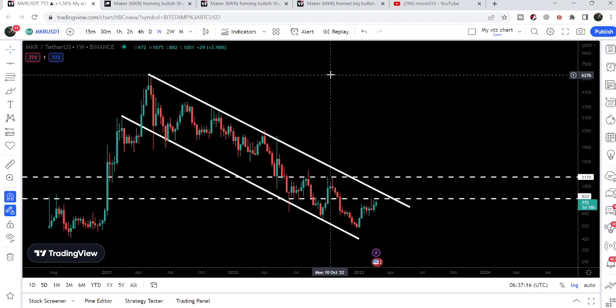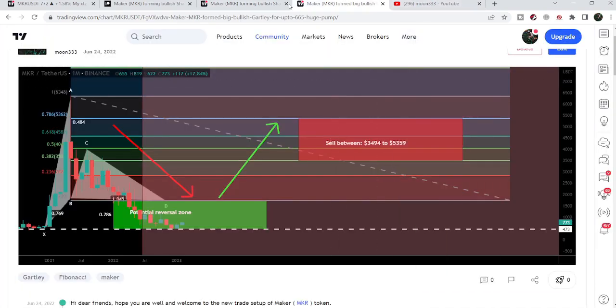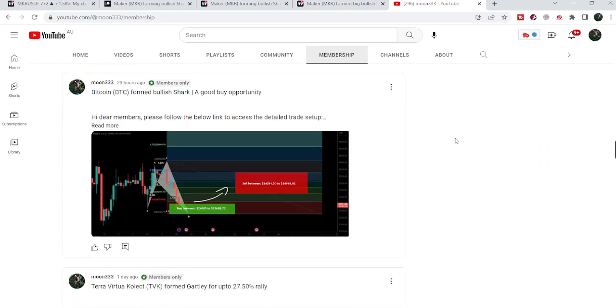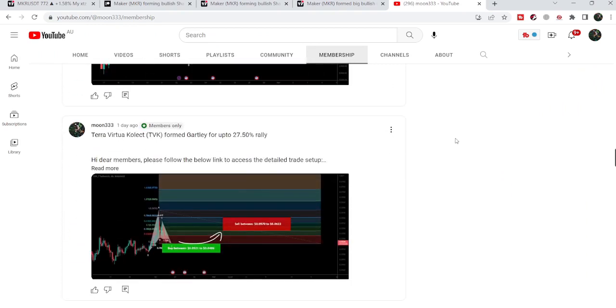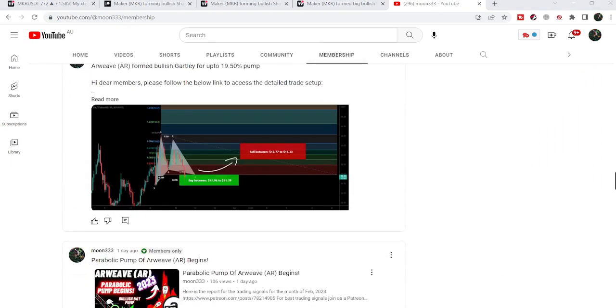So this was the update. I hope that you have liked the analysis — do hit the like and subscribe to the channel as well. For more trading signals you can also join me and support me as a YouTube member or as a Patreon member, because I am sharing different trading signals on the daily basis. You can find the link to join me in the video's description. Take care, goodbye.